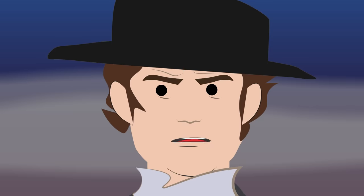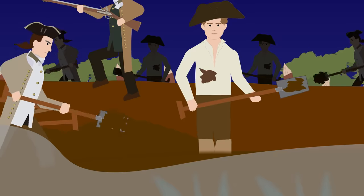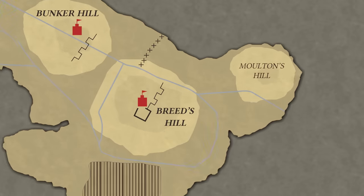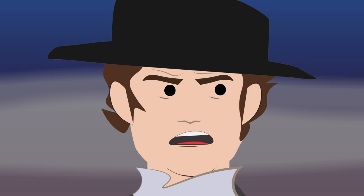Led by Colonel William Prescott, nearly 1,000 colonial militiamen fortified Breed's Hill, which was closer to Boston than Bunker Hill, where only minor defenses were built. It's unknown if Prescott ignored orders to fortify the original target of Bunker Hill or was simply ignorant of the geography there, as Bunker Hill was the better option, being higher and more defensible.